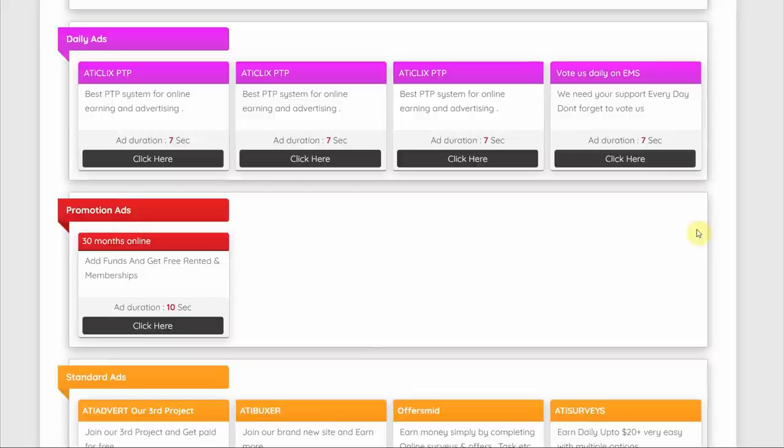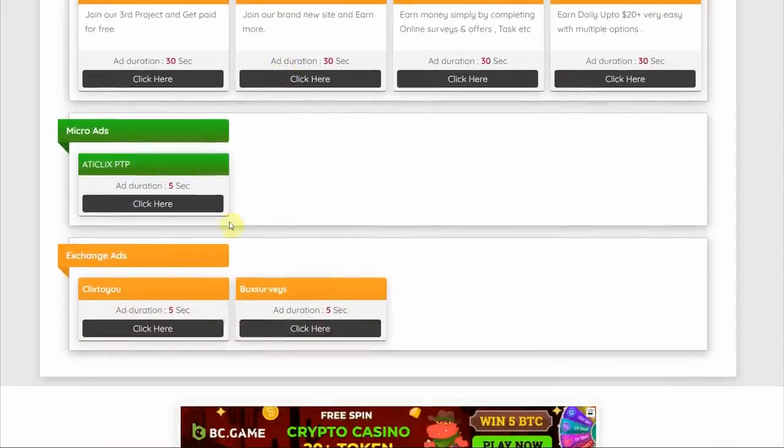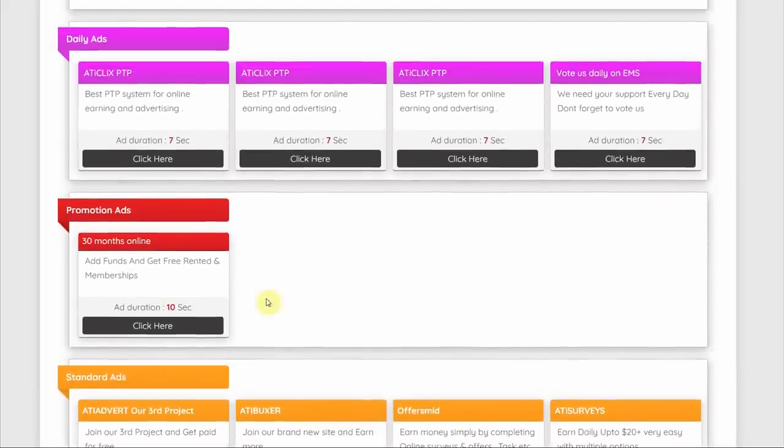Another way of making money with this website is through watching daily, promotion, standard, micro, and exchange ads. These are clickable ads that you can watch for roughly 10 seconds to get paid.